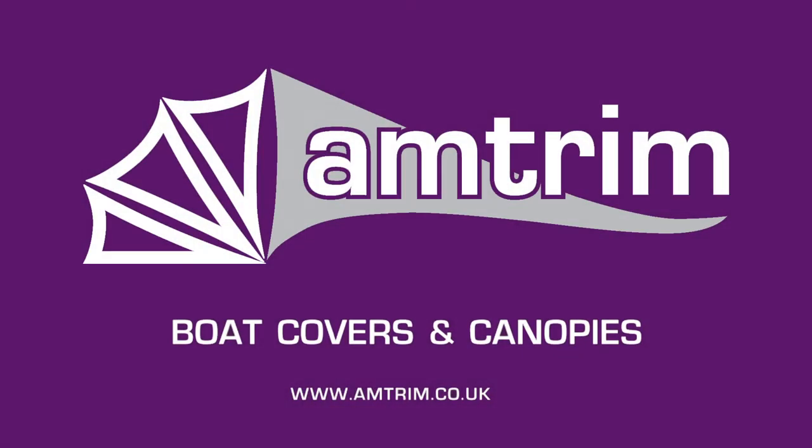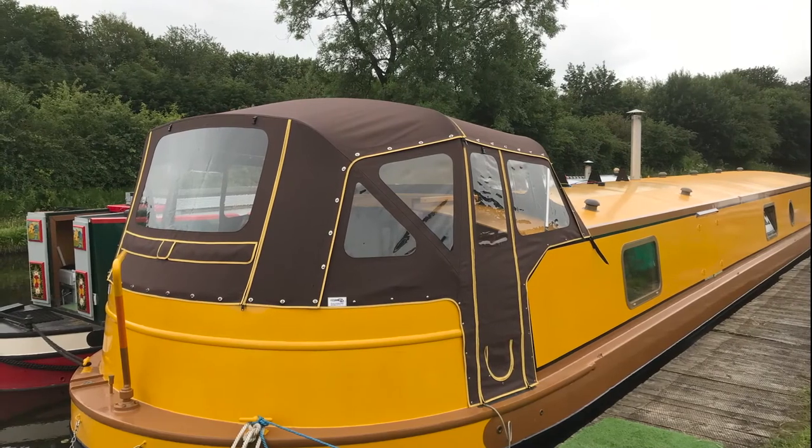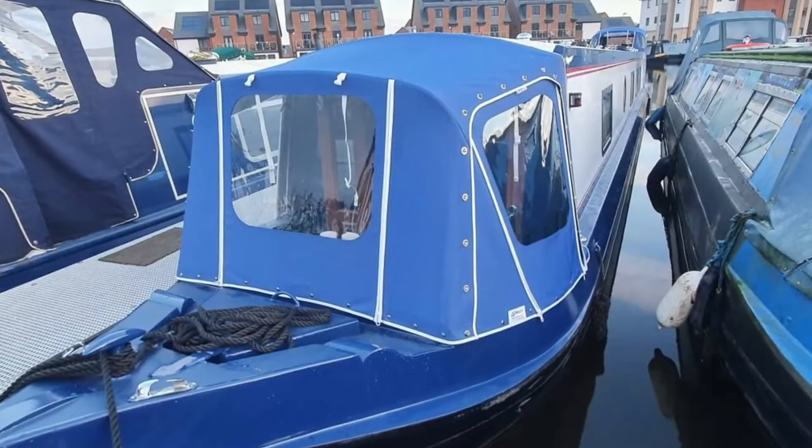Welcome to Amtrim, suppliers of superior bespoke marine canopies, covers and upholstery. Based near Preston, we are well placed to cover Lancashire, South Lakes, Cheshire, Merseyside and West Yorkshire. We specialise in delivering solutions to the many and varied requirements where customers demand nothing but the best.